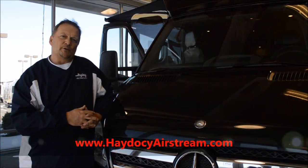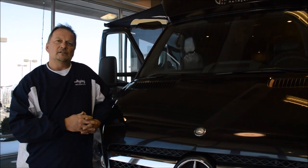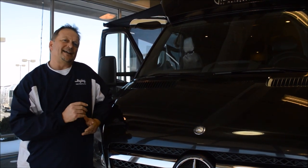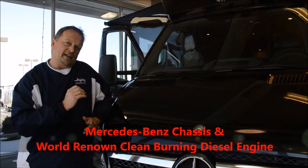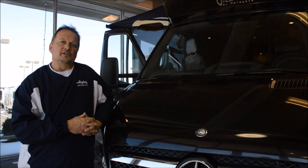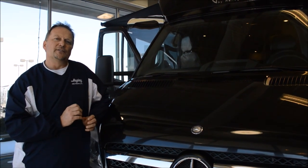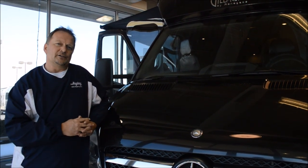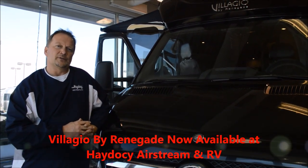Today we're proud to announce that we've brought on the Bellagio from Renegade. You'll find a lot of the same luxury appointments that you're used to having here at Hay to See Airstream and RV, such as the Mercedes-Benz chassis and the world-renowned diesel from Mercedes-Benz that burns clean. We'll talk in a bit about some of the finer appointments that come with the Renegade Bellagio brand, but now you can receive this product right here at Hay to See Airstream and RV.